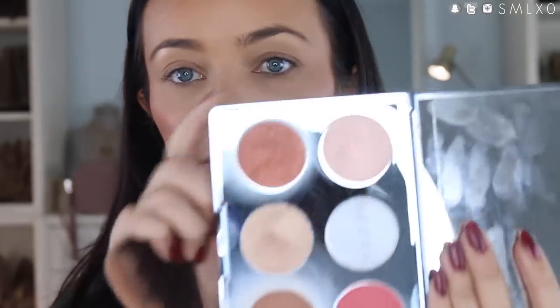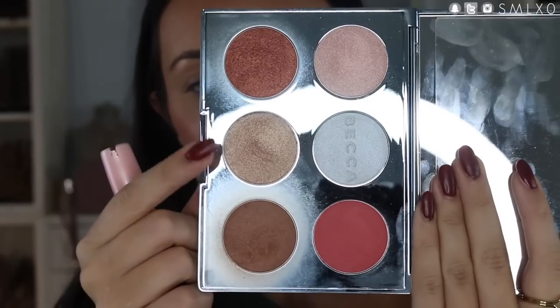Then I take the highlighters — there are a few in the palette. I love the Rose Quartz one, but today I'm using Opal. I take it on a big fan brush and just put it all over — not using a small brush because I want it diffused and not super concentrated. I just put it in all the key areas.